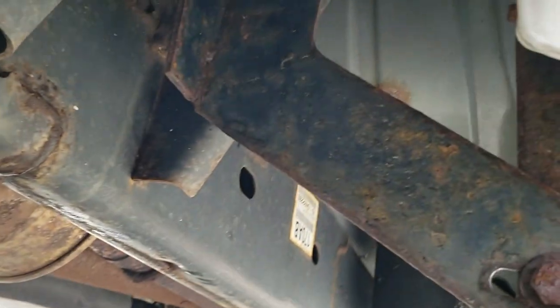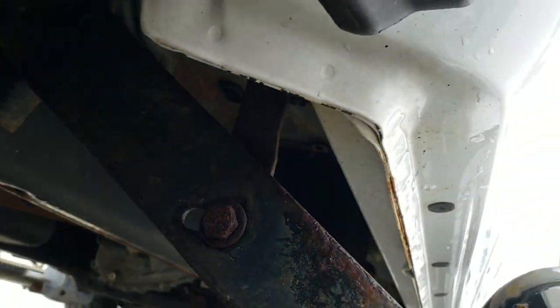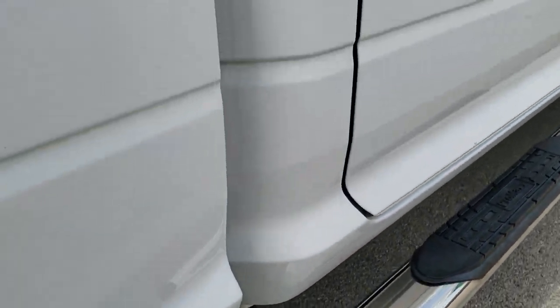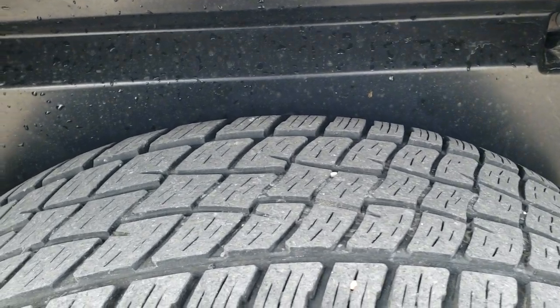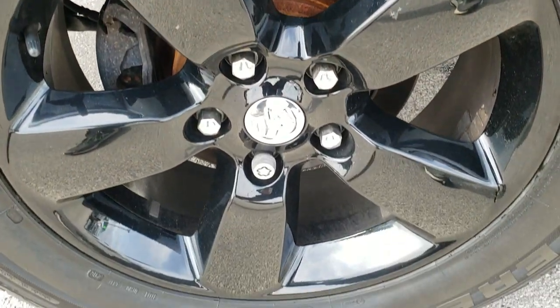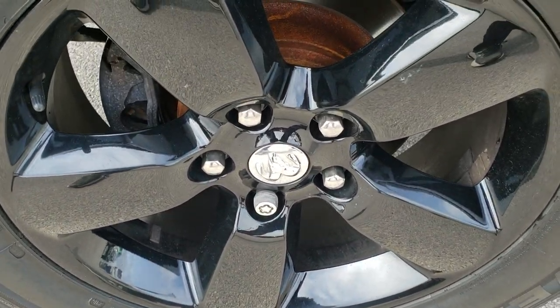Frame and underbody are pretty clean for an eight-year-old vehicle. Lower rockers look pretty good — didn't see any major corrosion. The back tires have right around 50% of the tread left. This back rim is in nice shape as well, no scuffs or scrapes on that.